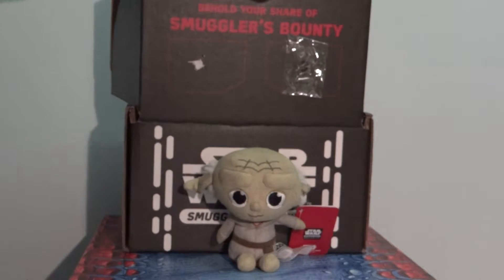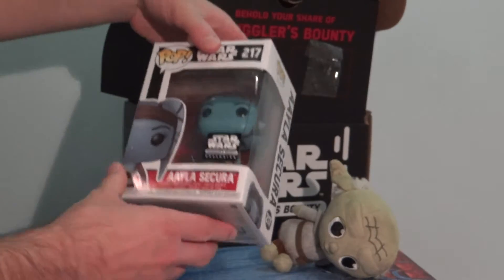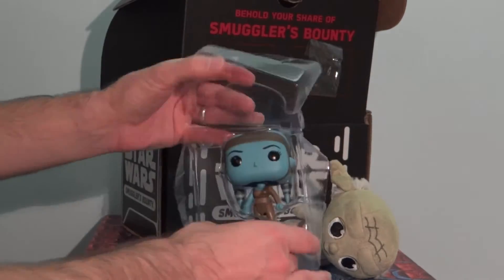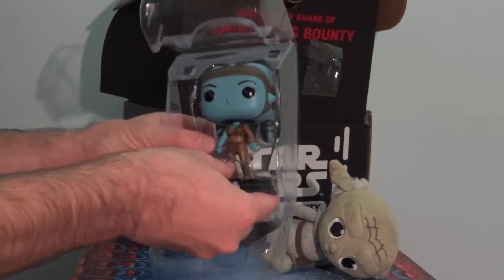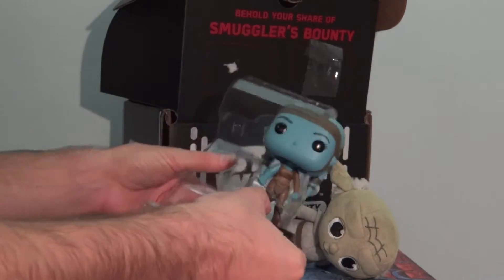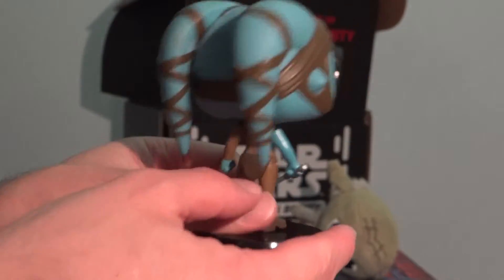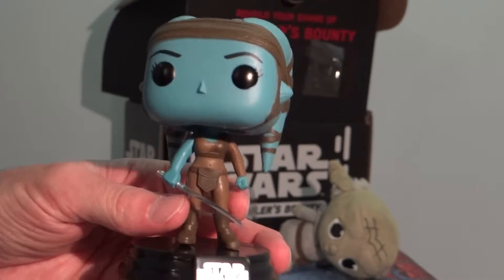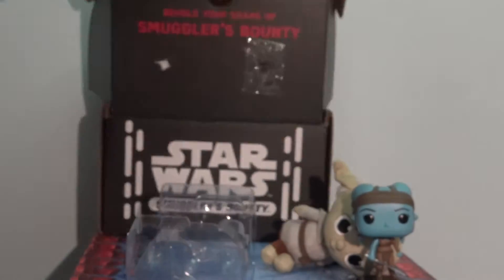And then we have old Luke from the Force Awakens — all right, not bad. Got that out of the way. We also have a shirt. This looks nice — looks like Luke Skywalker in his Return of the Jedi gear. It's a cool shot. Trying to draw that gear — it just looks black. Not a bad design, it's cool, looks good.